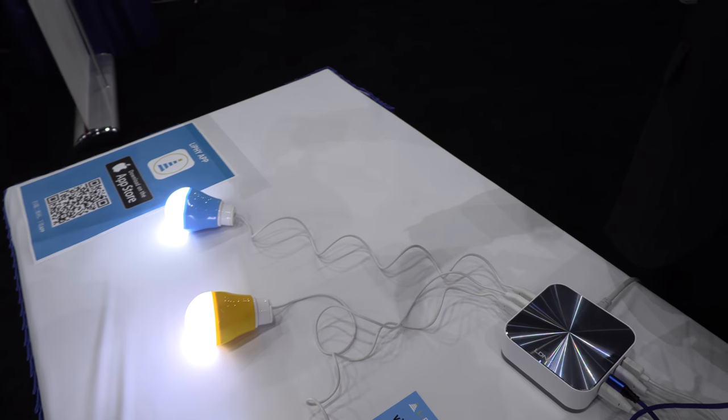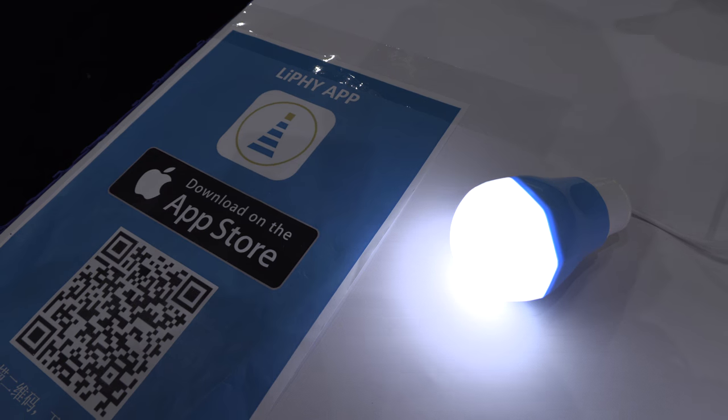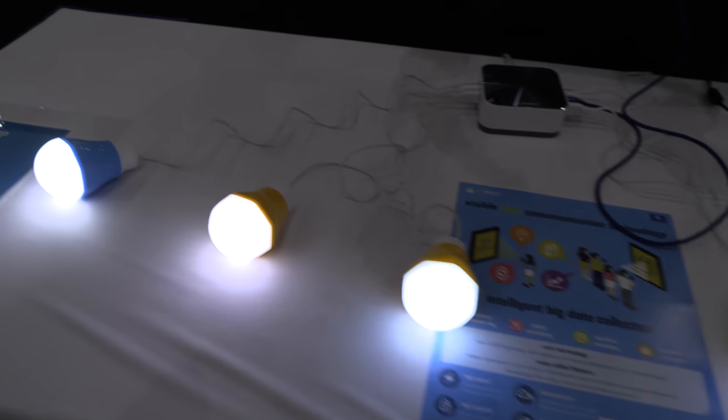All these lights everywhere could be sending information all the time. If we equip those LED lights with our driver, then every LED can transmit information. You just need a normal camera phone — yes, of course. The app we provide is available on the Apple Store, and we also have different versions for Android.